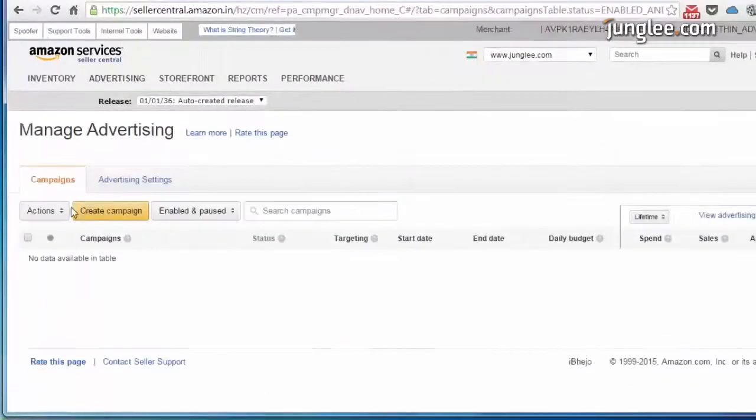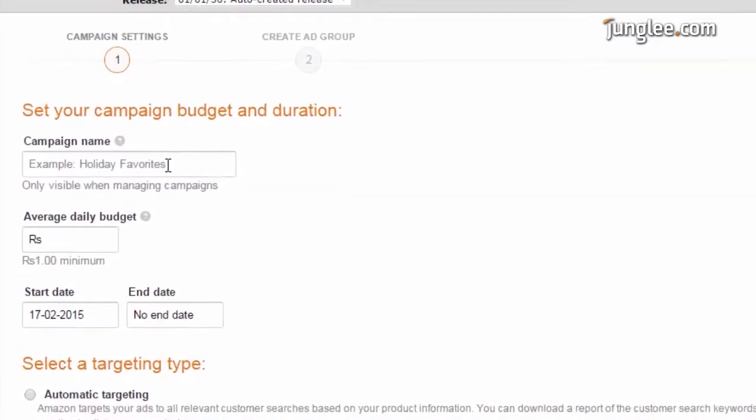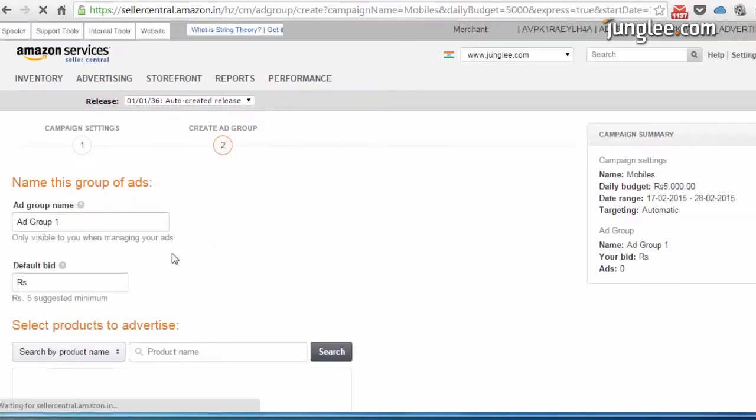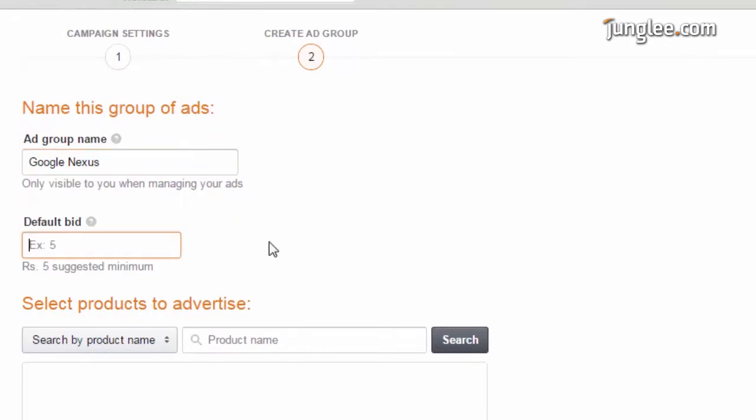Click on advertising and campaign manager, select automatic targeting for keywords, and enter the maximum amount per click you'd like to pay. Jungli will determine the winners based on the bid and the relevance of the ad.